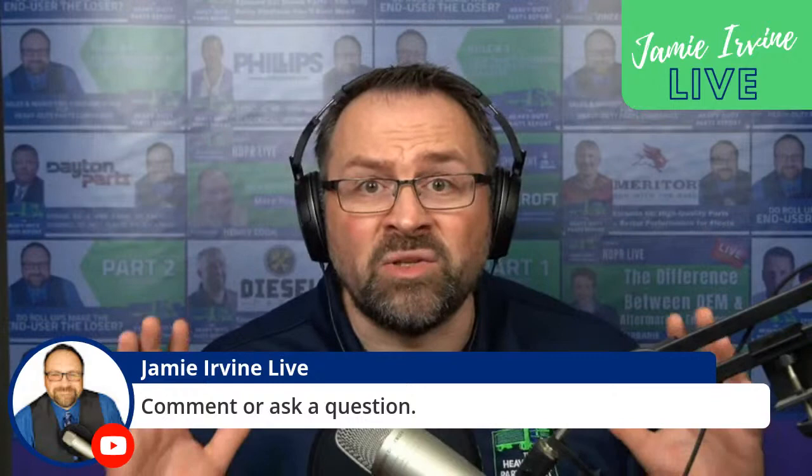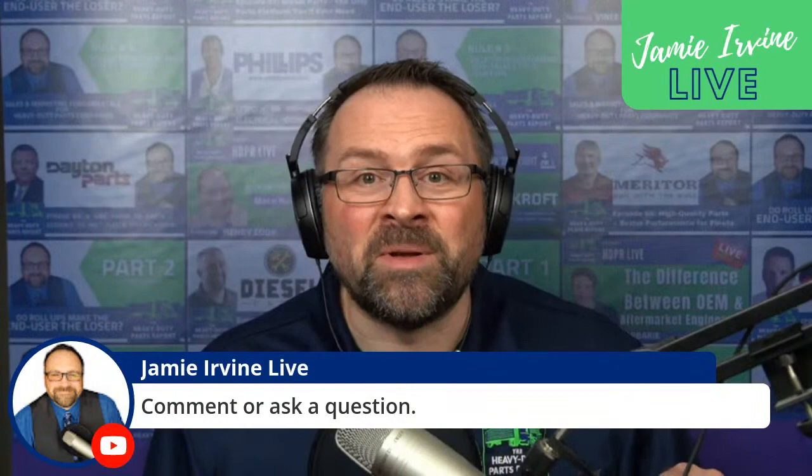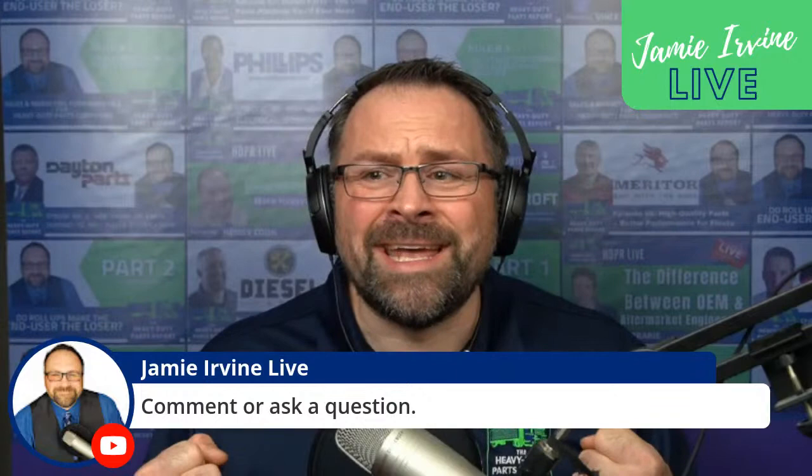I will do my best to incorporate you in today's conversation, and if I do miss you by any chance we will contact you afterwards and answer your questions directly. So what is the subject of today's conversation? It's all about the four stages of digital sales channel adoption — the very heart of trying to figure out how to sell heavy-duty parts in a digital world.